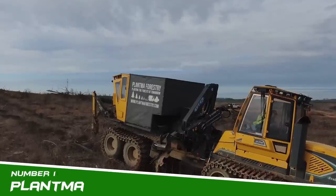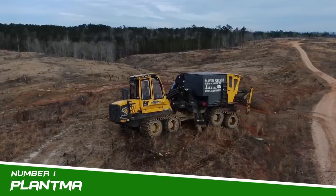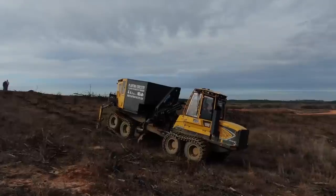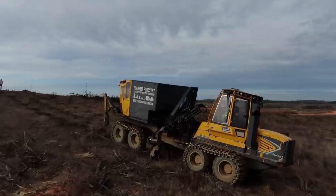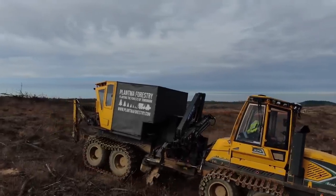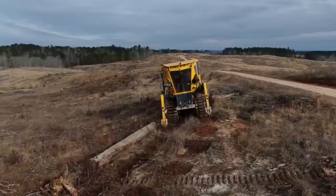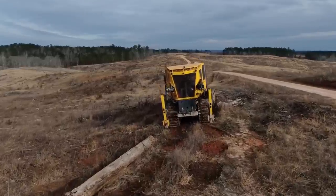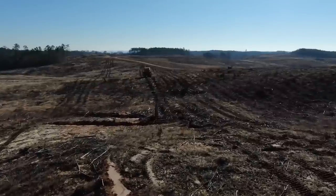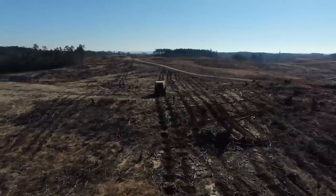Number 1: Plantma. After extensive forest trials and more than 1.5 million planted seedlings, they now have a machine ready to do the job. During reproduction tests in 2020 performed on Sveaskog and SCA sites, they verified the functionality and durability of different components. After making some minor adjustments, they finished another planting season. In 2021, they will be planting sites for three of the major Swedish forest companies: Sveaskog, SCA, and Holmen.